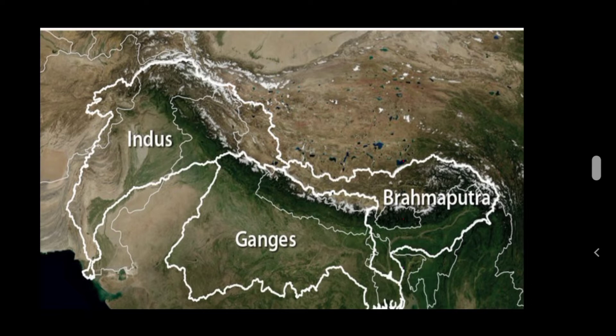In West Bengal, the Ganga flows very slowly and splits into two branches: the Hooghly and the Padma. Hooghly flows through Kolkata. The Padma flows through Bangladesh, where it joins the Brahmaputra before entering the Bay of Bengal.